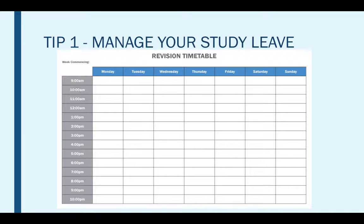I suggest that you fill in your timetable week by week and update it when you have taken an exam, so that way you can take out that exam from your timetable and replace it with new revision subjects that you need to focus on.